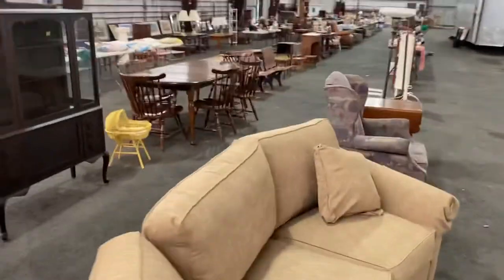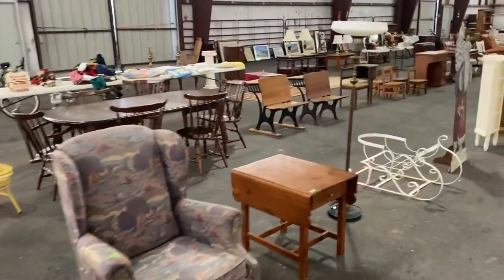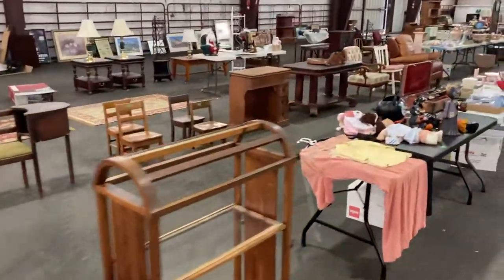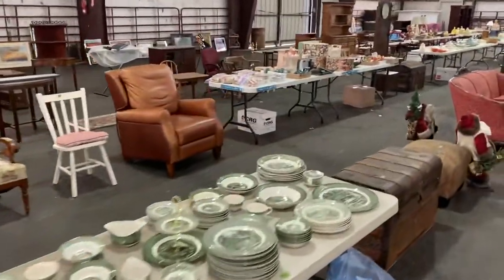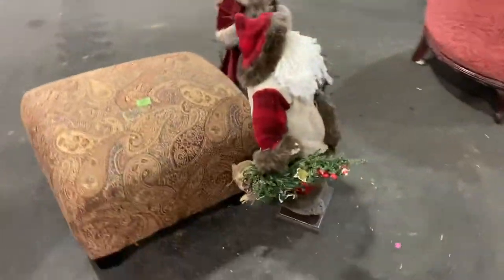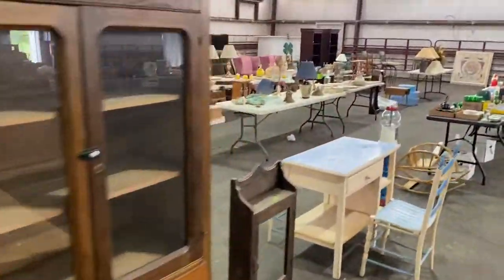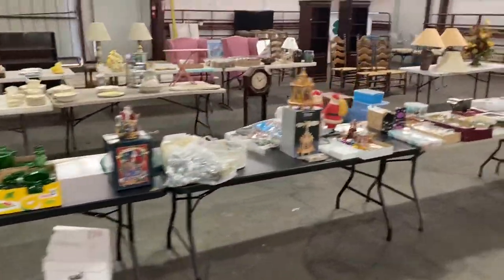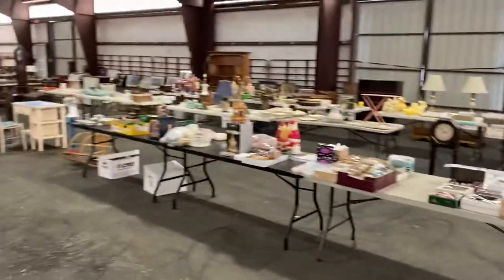This is all at the Loudoun County Fairgrounds in Leesburg, Virginia. These are items that are going to be sold this Thursday at 5 o'clock p.m. Your preview is going to be Wednesday between 3 and 6, and then we'll see you back on Friday between noon and 6 o'clock p.m. to pick them up. You can get more information at damewoodauctioneers.com — just click the link with this video, it'll take you straight to the catalog. Hopefully you'll join us for our virtual webcast auction this Thursday at 5 o'clock p.m.